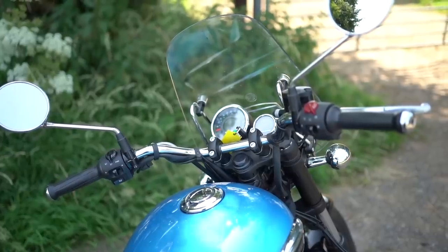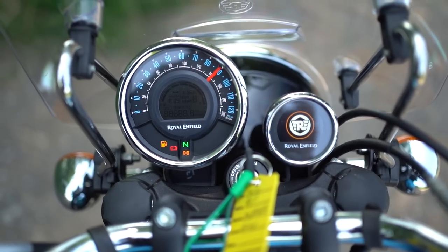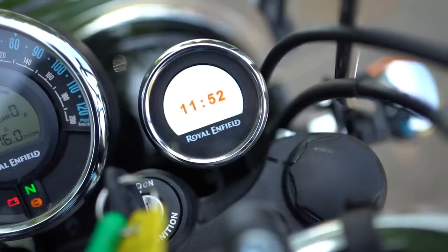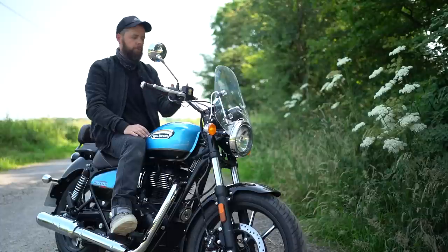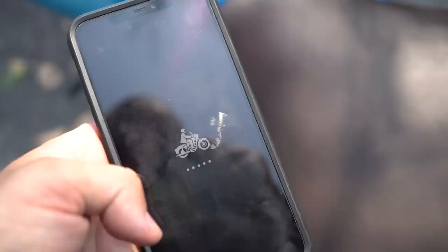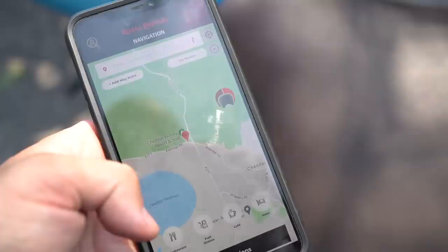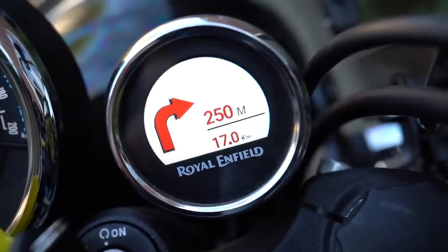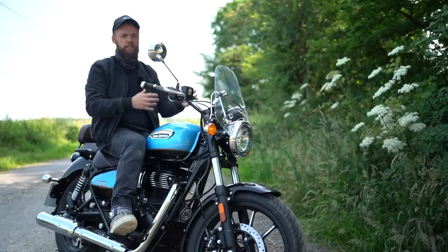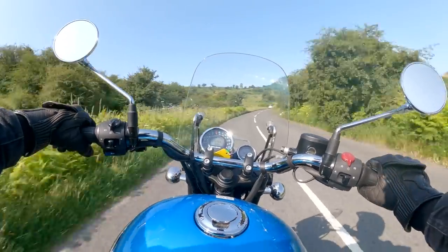I really like what they've done with the speedo — it has a bit of a retro look but it's easy to read and functional. You've also got the Tripper navigation system. I'm a massive fan of the Beeline Moto, which I use on all the press and demo bikes I borrow, and essentially Enfield's Tripper is the same thing — powered by Google Maps, you pair with your phone over Bluetooth, set a destination, and it gives you super simple navigation prompts. It's no substitute for a fully fledged Garmin for touring, but for getting around and city work it's really very good.